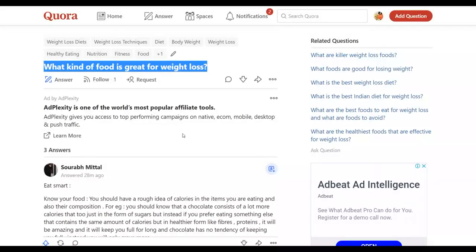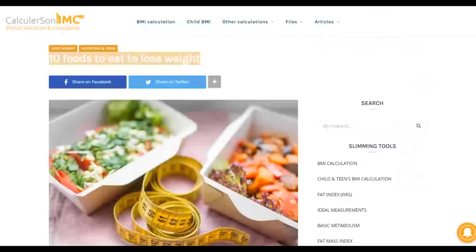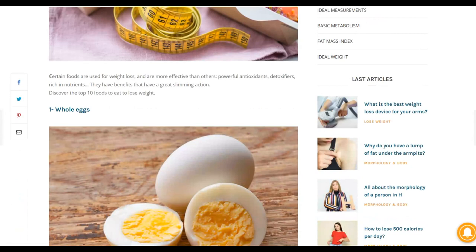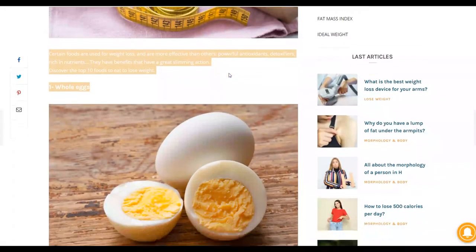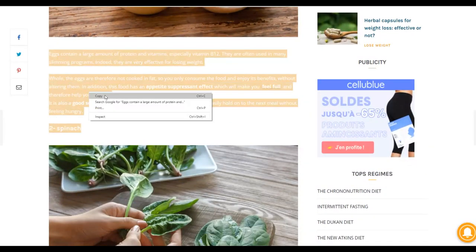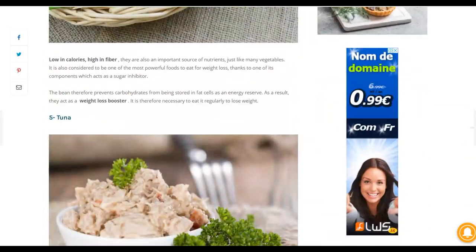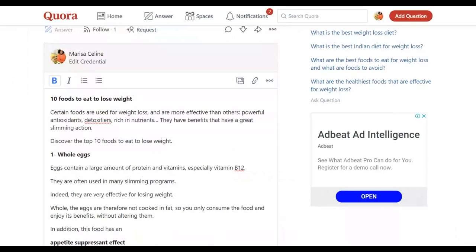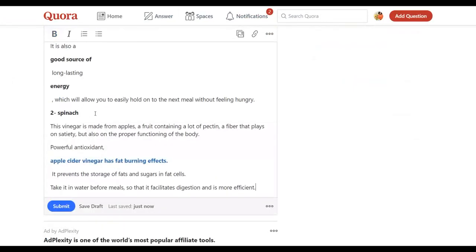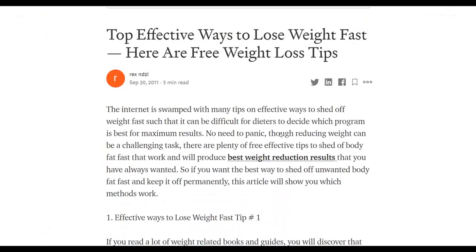Go back to Quora and paste the detailed translated article as your answer. At the end of the article, link people back to your article on medium.com — this takes them to your affiliate offer. By linking to Medium instead of directly to your affiliate link, your links are not going to get blocked from quora.com. Add 'learn more here' at the end and paste the URL of your Medium article.